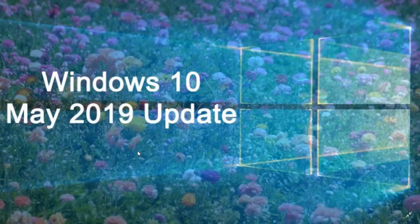As for the rest, the performance on the computer is working really, really well. A lot of people are waiting for the May 2019 update.